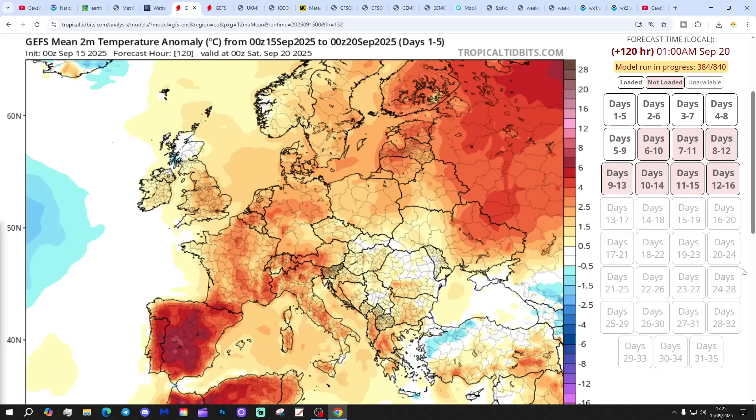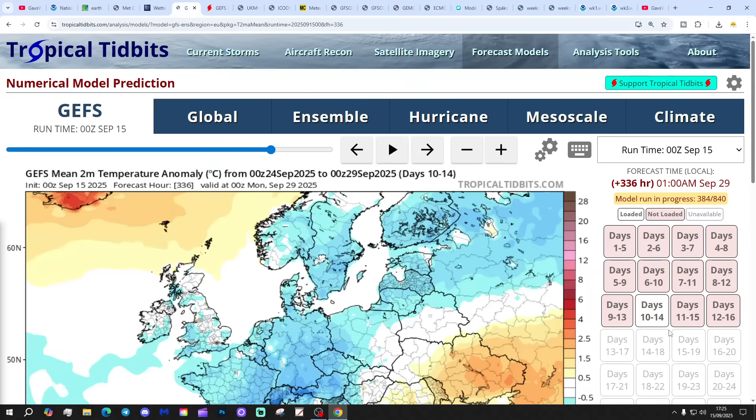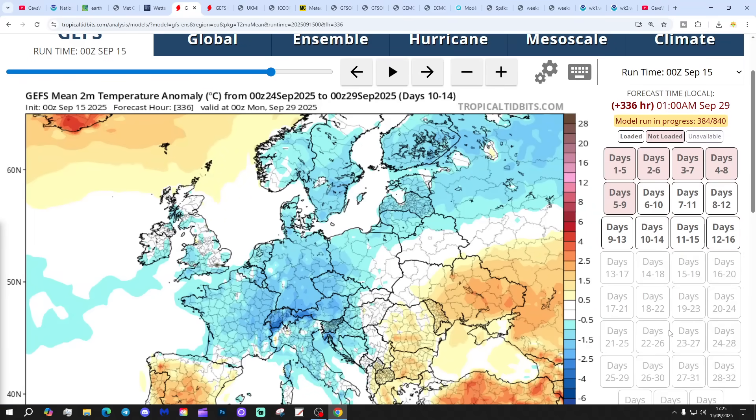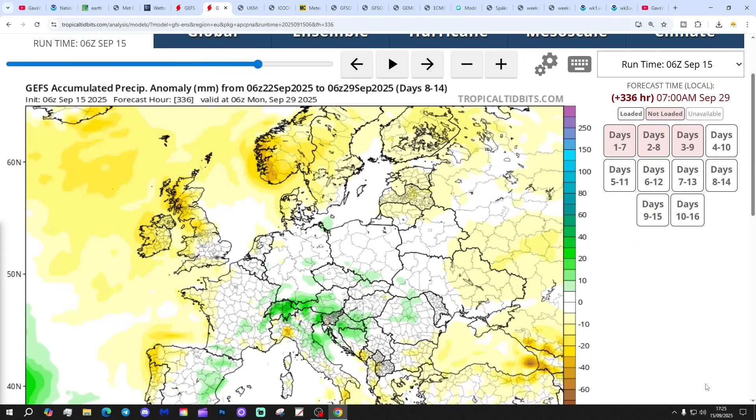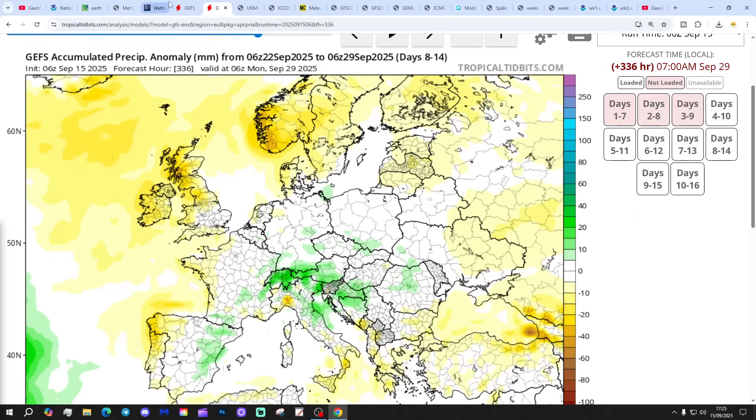The temperature anomaly for the next five days around the 20th of September shows a little bit above average. And then the 10th to 14th day looks like it goes below average again as we look out towards the 29th of September. The precipitation for the next seven days around the 22nd of September shows a central swathe of rain, but a little bit drier on either side - slightly bizarre. The 8th to 14th day is trending drier.